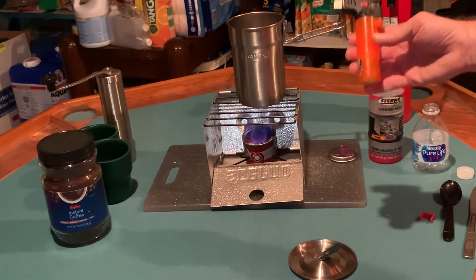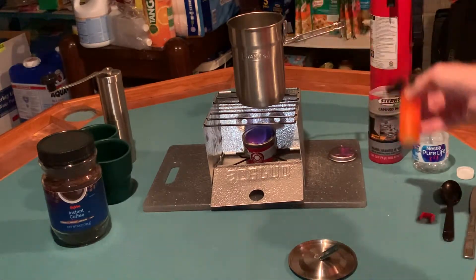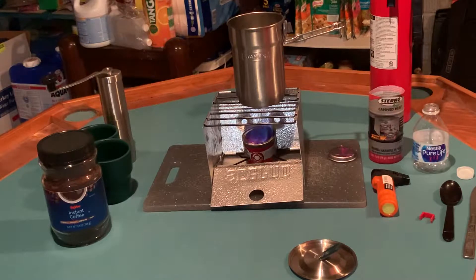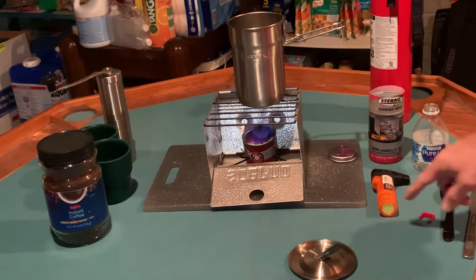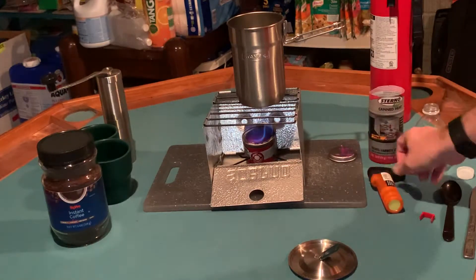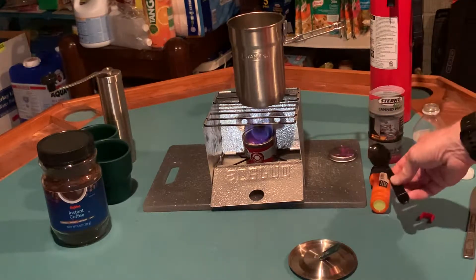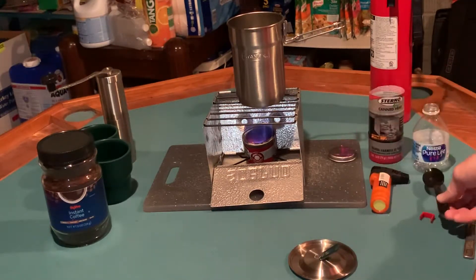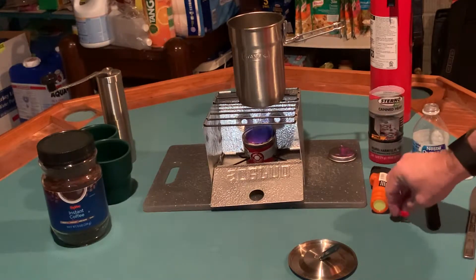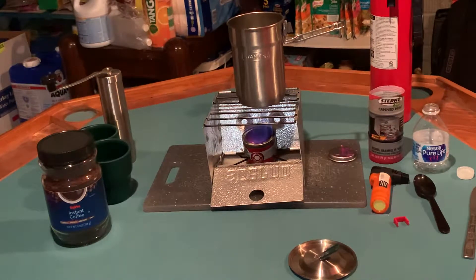I did get that lighter on sale, which brings into play another one of my concepts: prepping on a budget. I got one third off on the lighter. Additionally, when you go out for fast food and don't use some of the plastic utensils, just throw those in a box or a bag — you've got utensils, condiments, and sometimes even paper products you can store away.